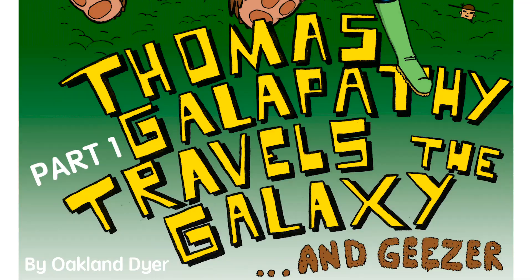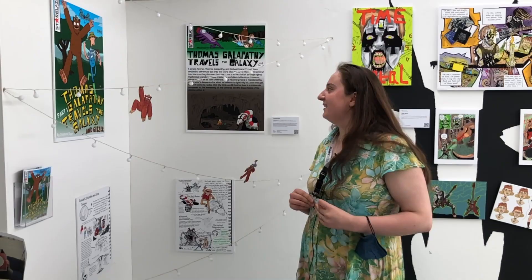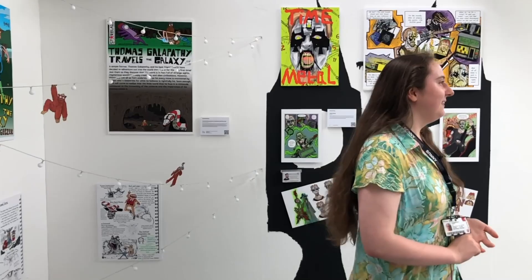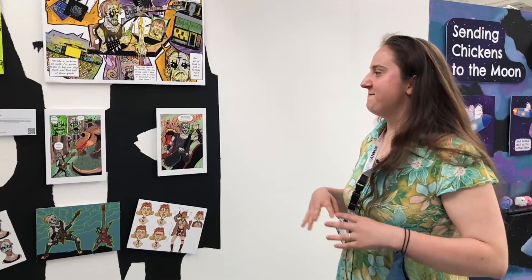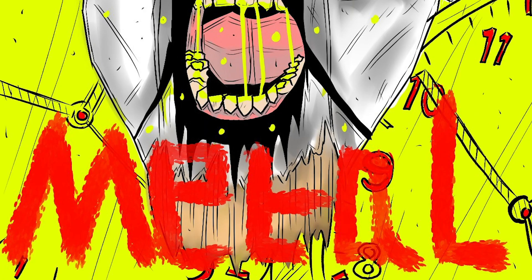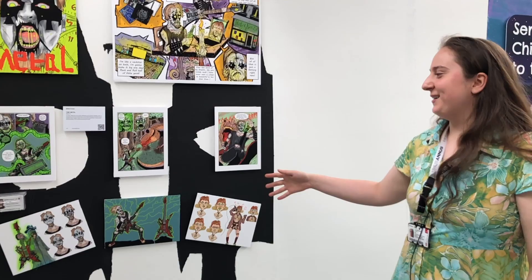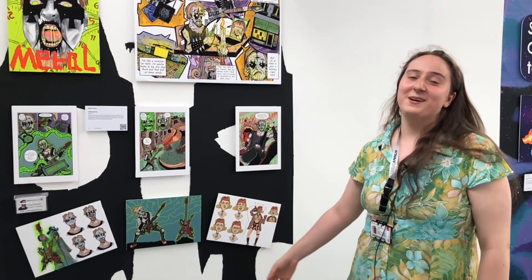This one by Oakland — Thomas Galapathy Travels the Galaxy — is set in an alien world where he and his friend go on adventures together. Elliot Cross does a lot of metal-orientated comics and they're all really cool. He has a very personal, individual art style. In this one, the main character is given a guitar that lets him time travel, and he ends up in the Jurassic period faced with a T-Rex.